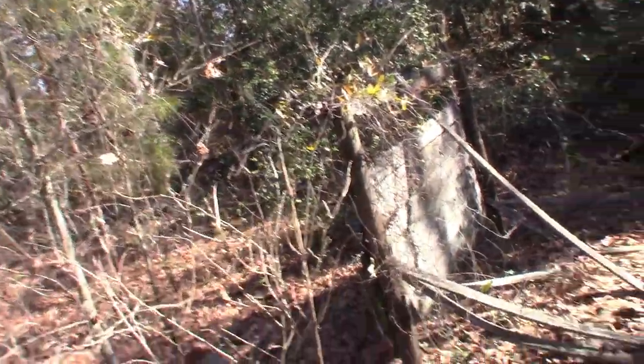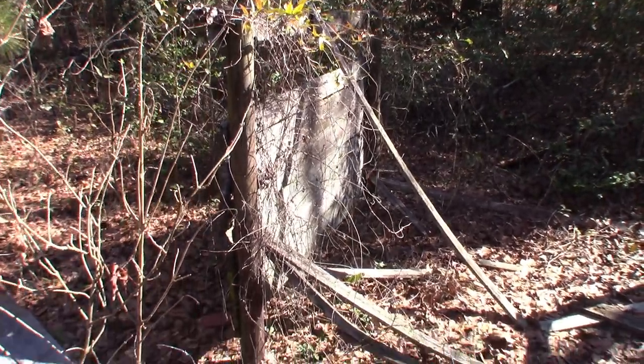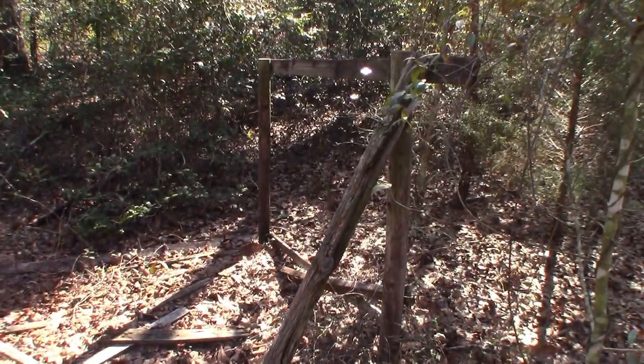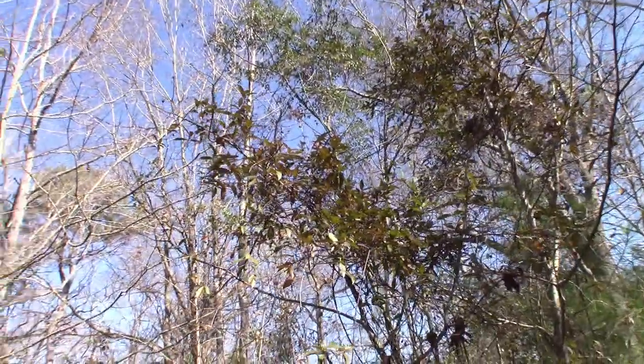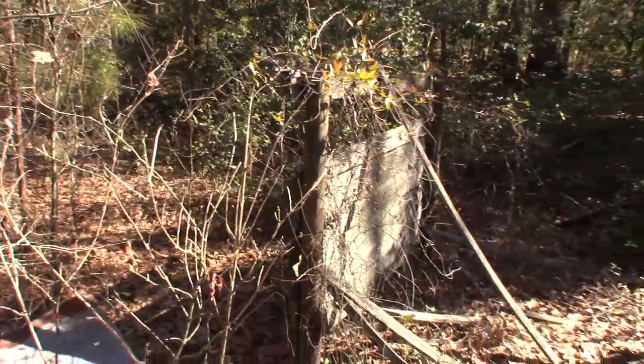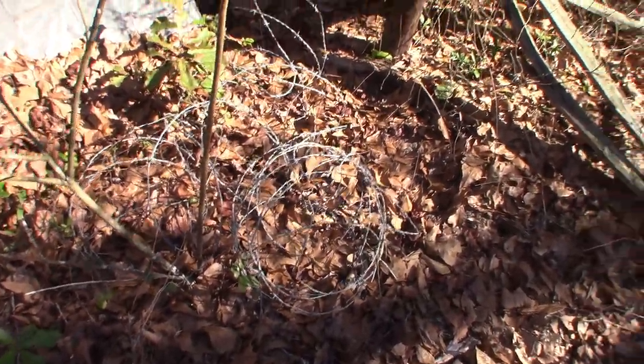Very interesting. Let's see what else we can find. Here's another little something — at some point there was some type of wooden structure here. It is, of course, dilapidated long ago. We've got this wooden structure with some barbed wire and some tin. Very old. Maybe it was some type of animal shelter at some point, or a wood bin.